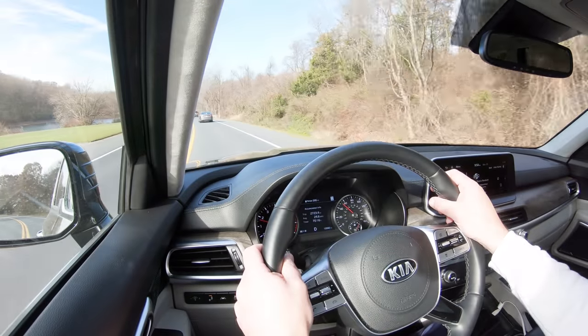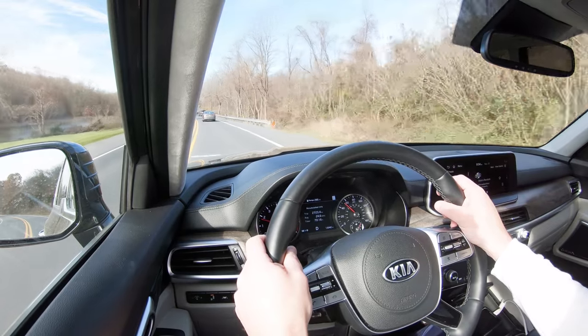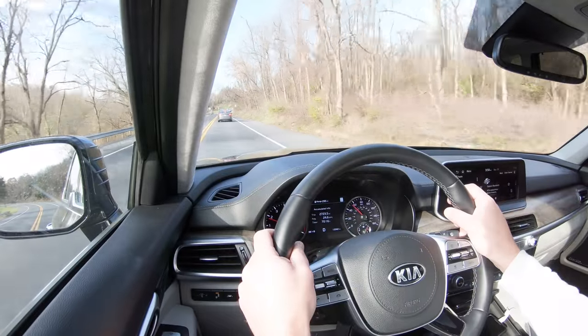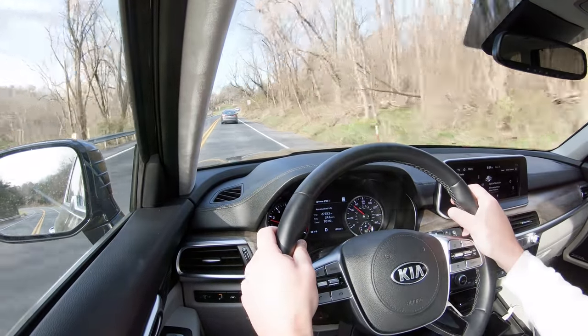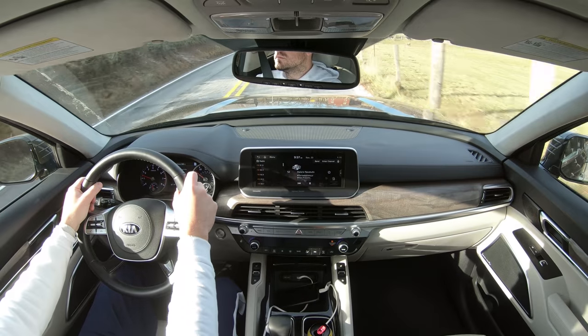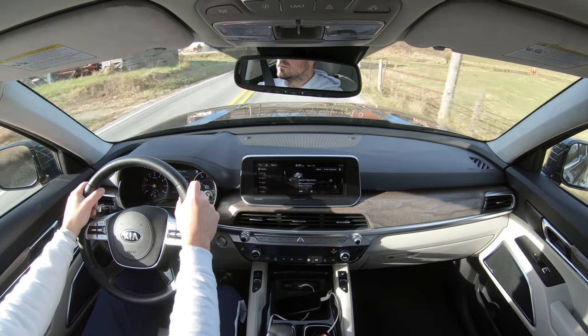Rain-sensing windshield wipers are also optional on the SX, and we have that option. I actually experienced them this morning — they automatically came on when they detected water on the windshield, so one less thing to worry about while driving. You can focus better on enjoying the drive in this Telluride.